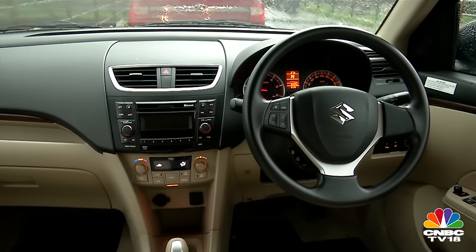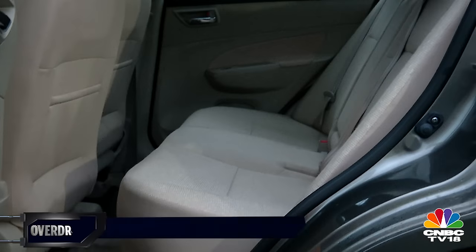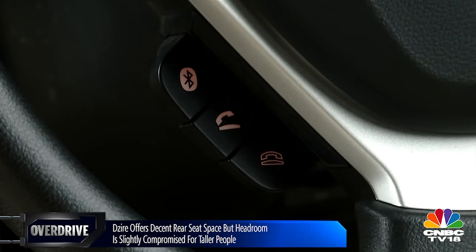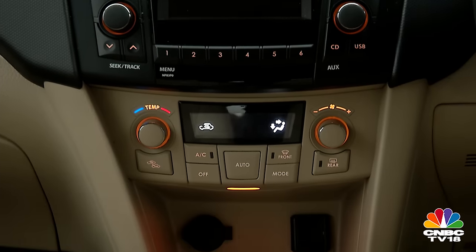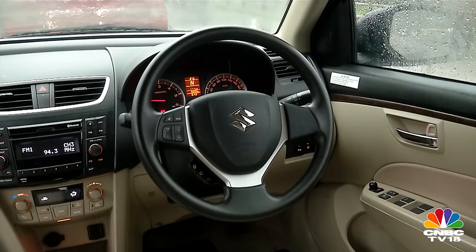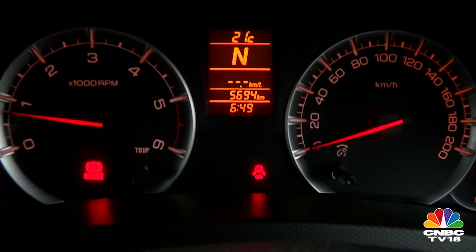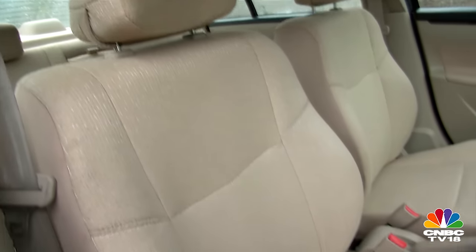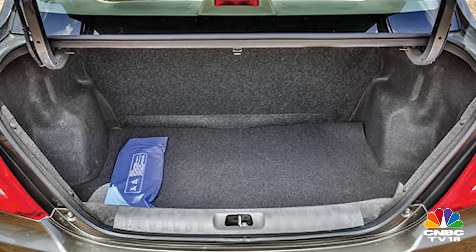The Dzire's cabin has a clean layout and is the most ergonomic of the lot, though like the Ameo, space is only good enough for a nuclear family. Despite a recent update that added Bluetooth telephony and a push-button starter, the infotainment and features list remain pretty basic. Maruti Suzuki does offer a fat list of dealer-level fitments, but as far as factory fitment is concerned, the game has clearly moved on and the Dzire just doesn't match up. It also has the smallest boot of this test at 320 litres.